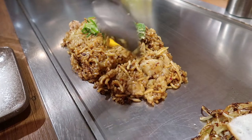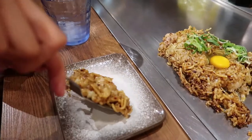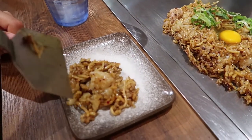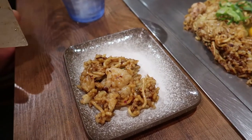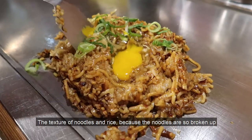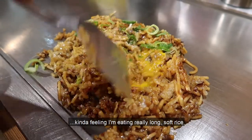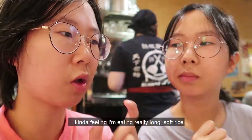That sauce is extremely different. It's almost like BBQ sauce — okonomiyaki sauce mixed with something sweeter. It's a little sweet, a little sour, very fruity, and not as bitter. It goes so well with the porumbon, which is so chewy and spicy. Serving it on the hot plate keeps it really warm. The texture of noodles and rice — because the noodles are so broken up after they keep mixing it — gets to the point where I'm kind of feeling I'm eating really long, soft rice.